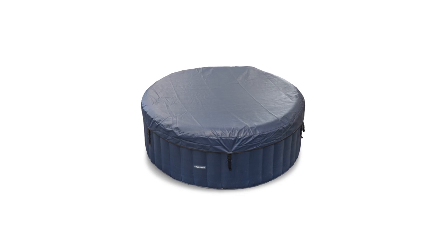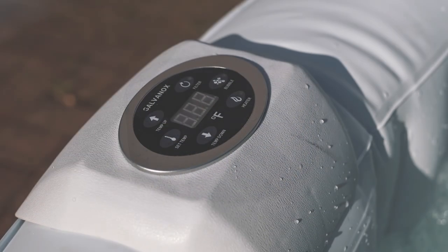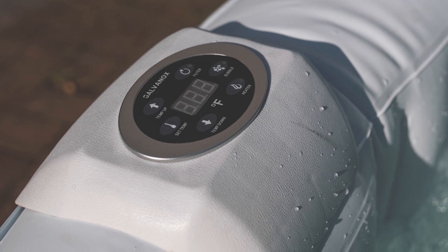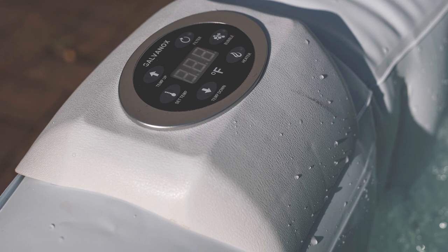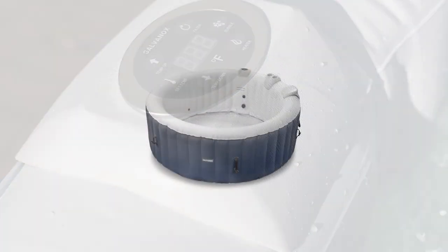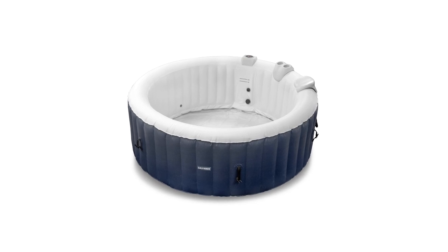Inside the tub are cup holders available for you to set a glass of your favorite drink. It might be small, but it's definitely sturdy. The polyvinyl chloride material constitutes this tub's body and it's made to handle frequent use throughout the year. Its designers certainly had those with limited space in mind when they made the SpaSense.